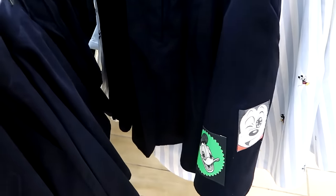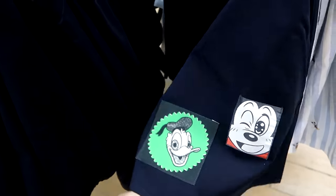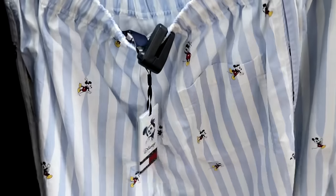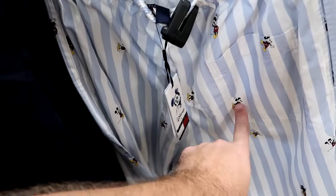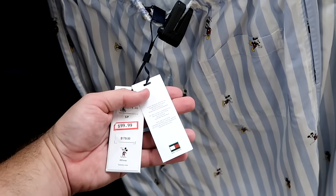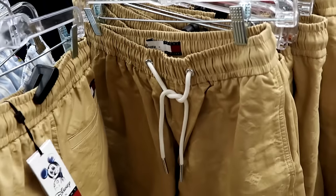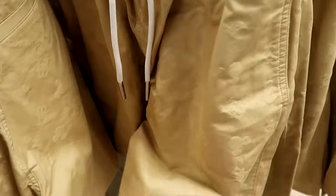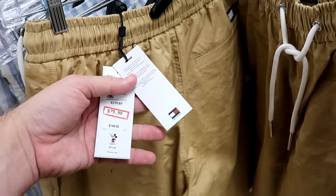In the Disney Tommy Hilfiger collection, a fancy skirt with Mickey Mouse and Donald Duck patches is $100 from $200. Classic pinstripe shorts with Mickey tugging on the pinstripes, originally $179, are now $100. Khaki shorts with an elastic waistline, tie, and subtle Mickey and Tommy Hilfiger logos are only $80.